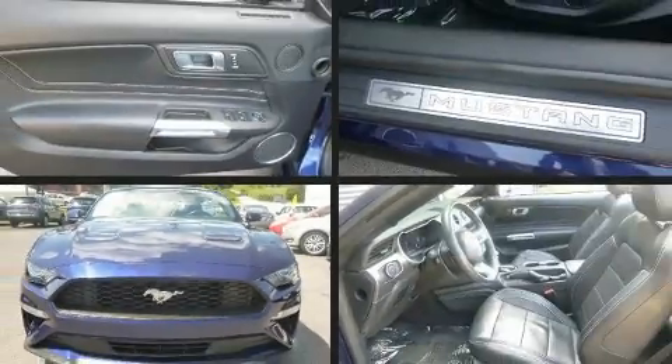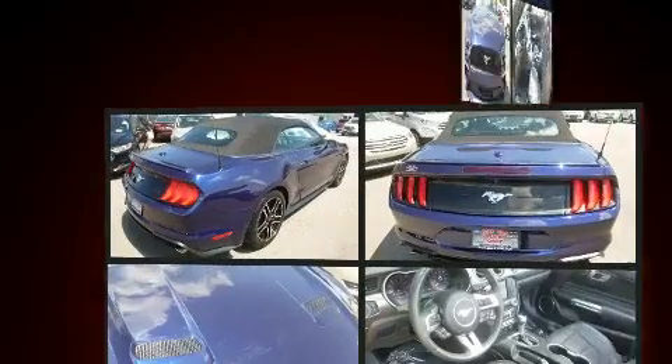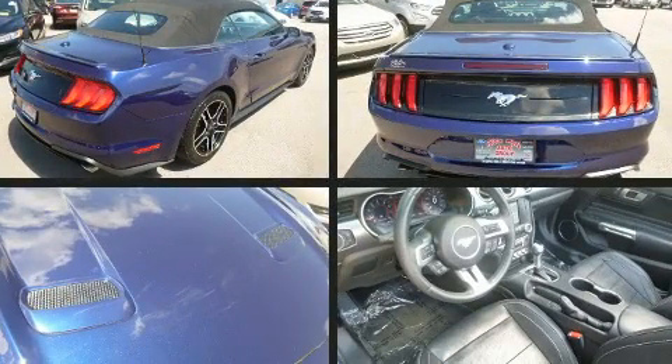You can expect a lot from the 2018 Ford Mustang. This two-door, four-passenger convertible still has less than 35,000 miles.